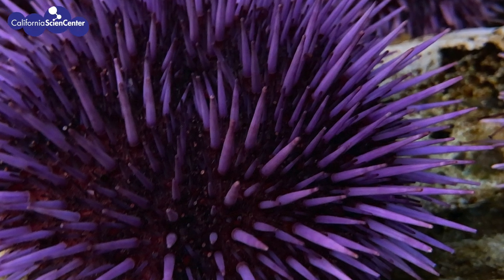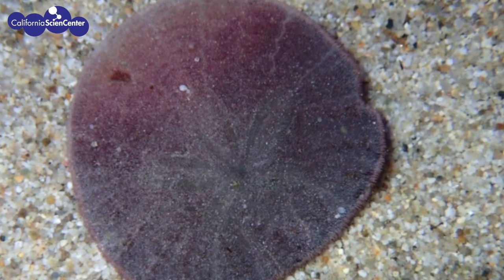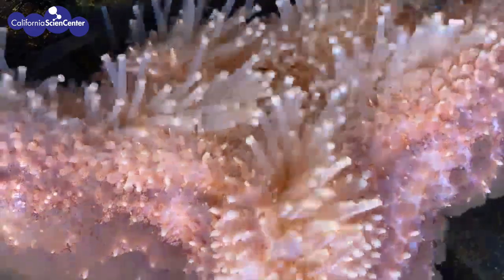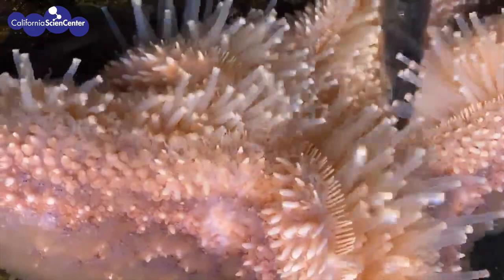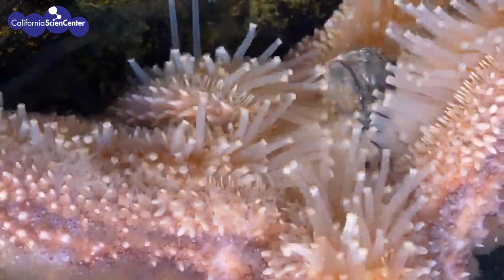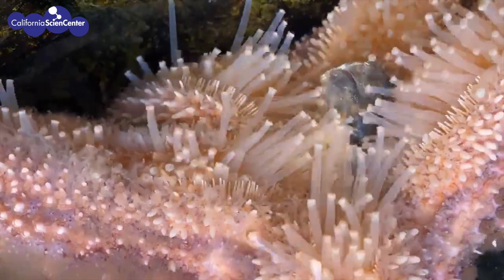First, let's look at some invertebrates, specifically the echinoderms, such as sea urchins, sand dollars, and sea stars. Many sea stars are generalists, meaning they will eat anything edible. Others are specialists, only eating certain prey. But how can they tell the difference?